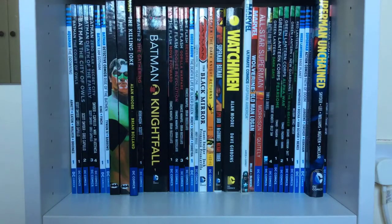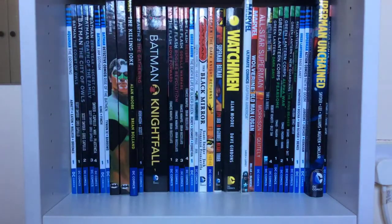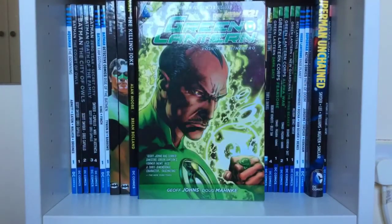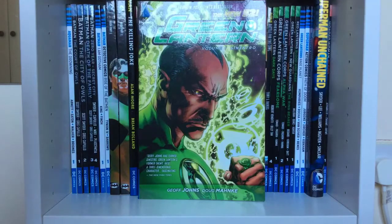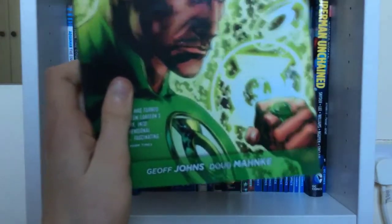Now we get to the end of Geoff Johns' run, where he continued into the New 52. The first one is Green Lantern Volume One: Sinestro. This was actually the book that got me into the character of Green Lantern, since Rebirth didn't really do it for me. Green Lantern Volume One: Sinestro did — so Geoff Johns is a legend.